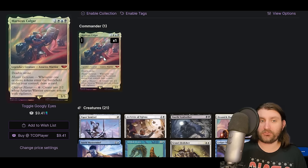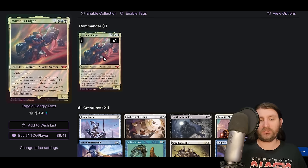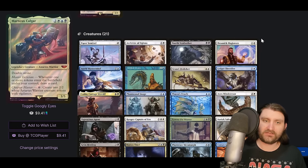Marnius is Esper, five mana, has double strike on a 3/5. Whenever one or more tokens enter the battlefield under your control, draw a card, and you can spend six mana to create two 2/2s with vigilance. This means any time we make a treasure, clue, Orc Army, or anything like that, we draw a card. Those things happen anyway, so it's already powerful, and if we get infinite mana we can draw our whole deck.